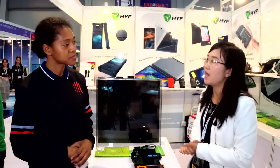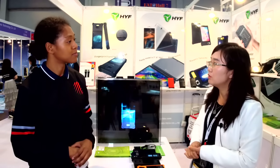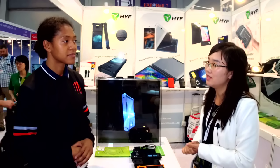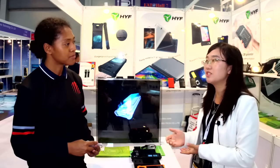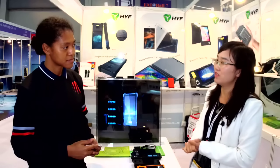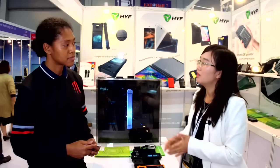Another category we have is for Android and Windows PCs. We have consumer tablets, industrial tablets, and mobile terminals. For mobile terminals, you can see sizes ranging from three-inch, four-inch, five-inch, to seven-inch. Our third category is ODM for banks and government projects, supporting both Android and Windows. So those are our company's total three categories.